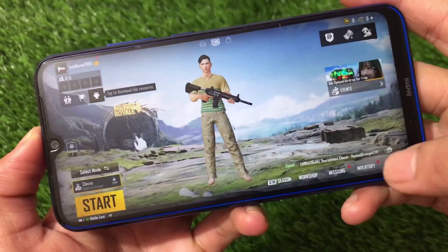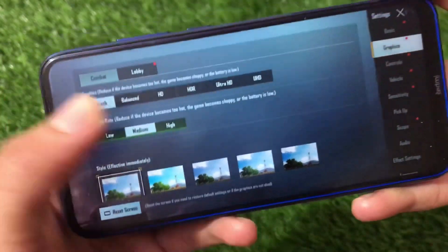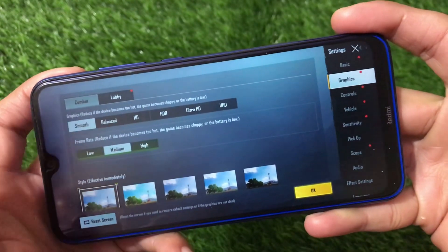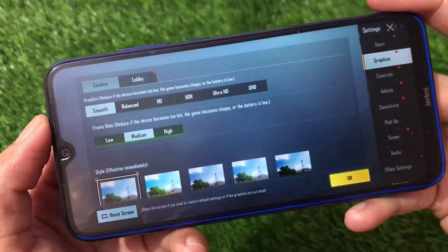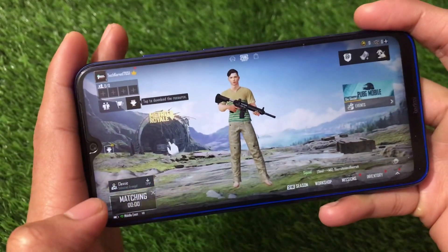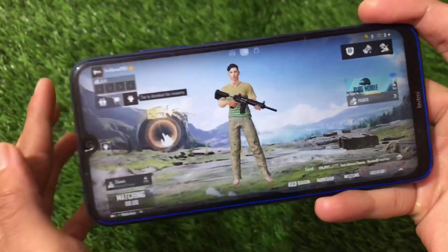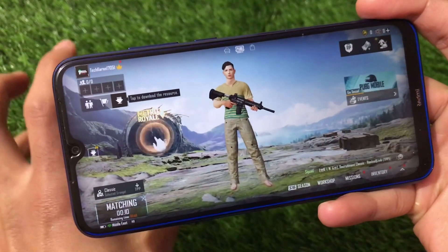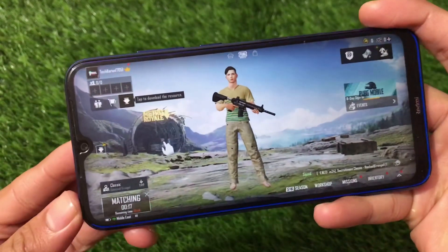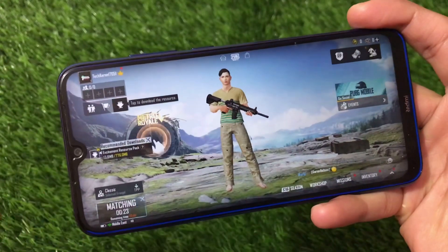For PUBG graphics, by default you'll see smooth and medium settings. You can play on high graphics — smooth and high — but HD, HDR, or ultra HD are not supported. However, I would not recommend this ROM as a gaming ROM. There are a lot of lags and frame drops in gaming. This is just an initial build to get a feel of MIUI 12.5 on your Redmi Note 8, since it didn't get MIUI 12.5 officially.